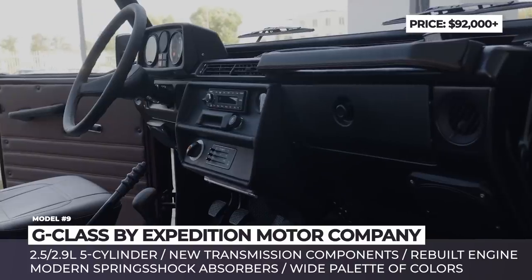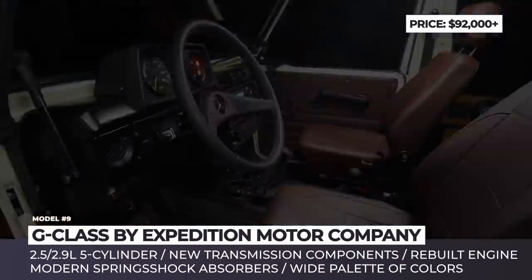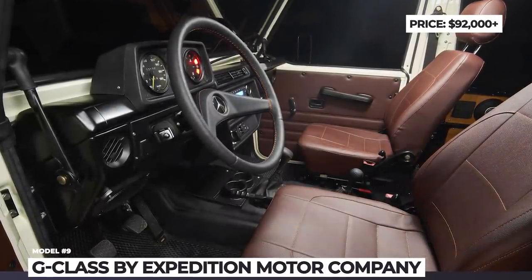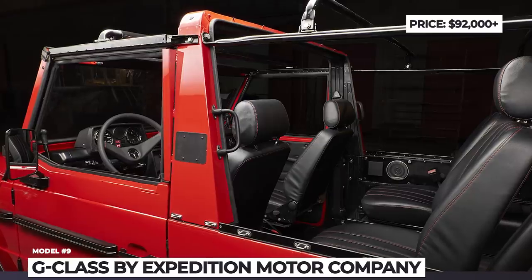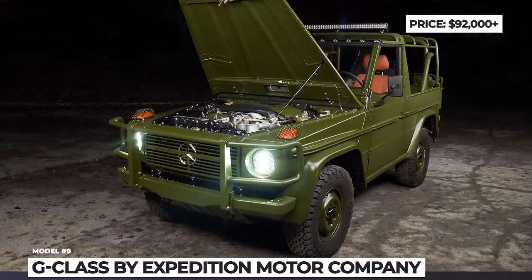The wagon's inline 2.5- or 2.9-liter cylinder engines are rebuilt. The transmission gets a bunch of new components, while the suspension is enhanced with modern springs and shock absorbers. Bear in mind that besides custom projects, the New Jersey-based company carries a wide palette of already-built convertible SUVs starting at around $92k.